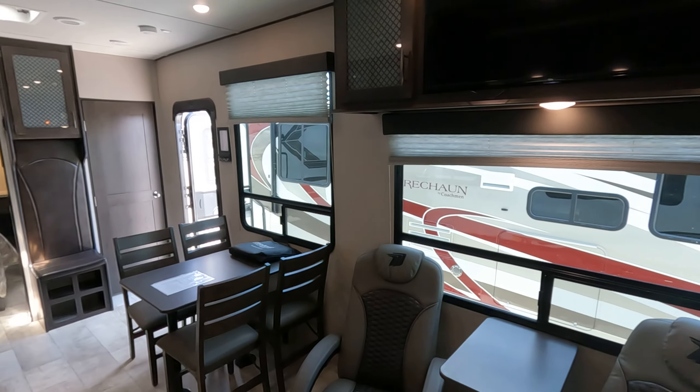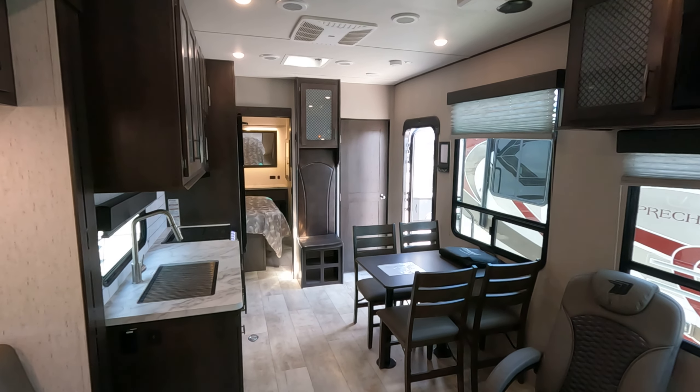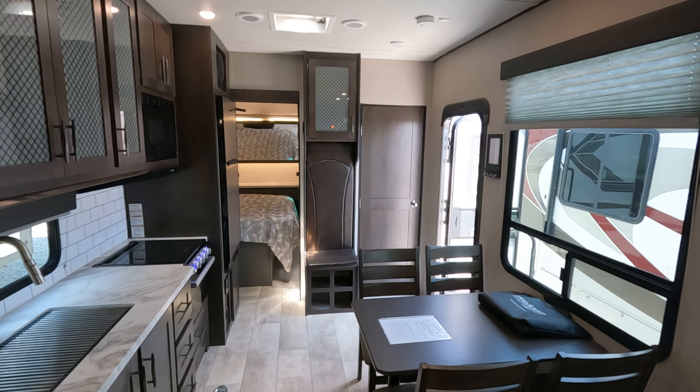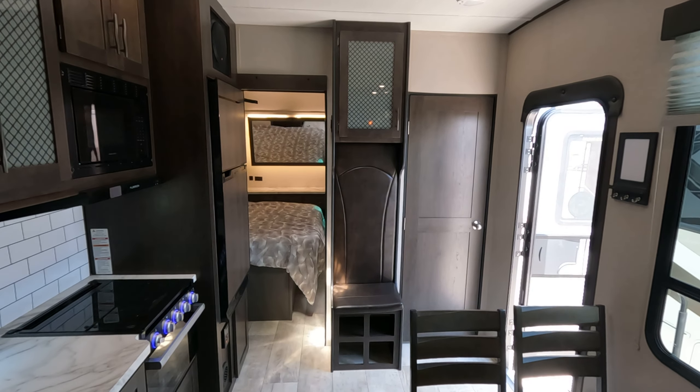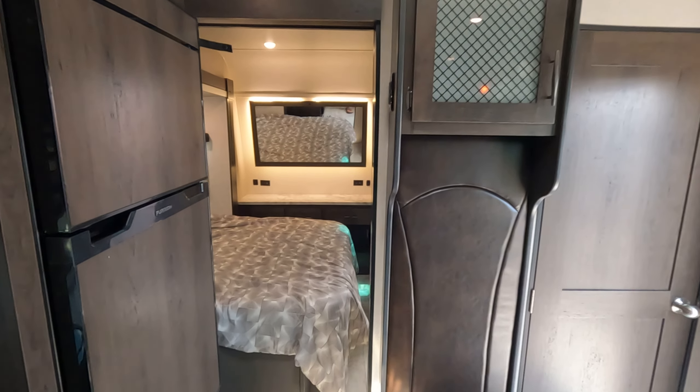And this is the interior of the 2022 Grand Design Momentum 30G. If you guys have any questions about this unit, make sure to reach out to us at yourrvrbroker.com. Have a good one, bye.